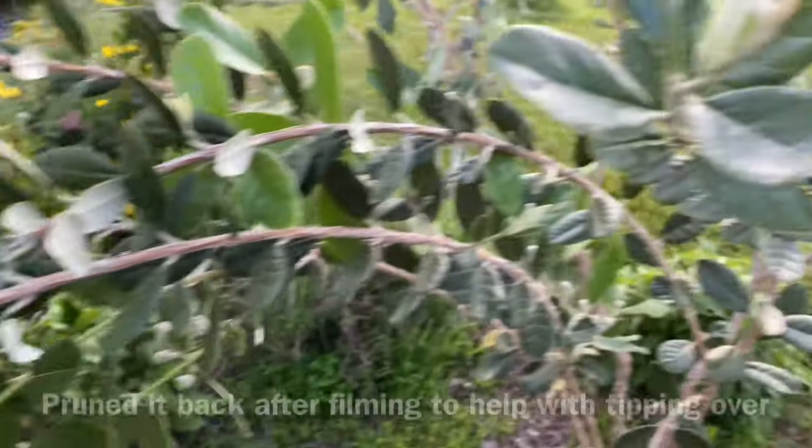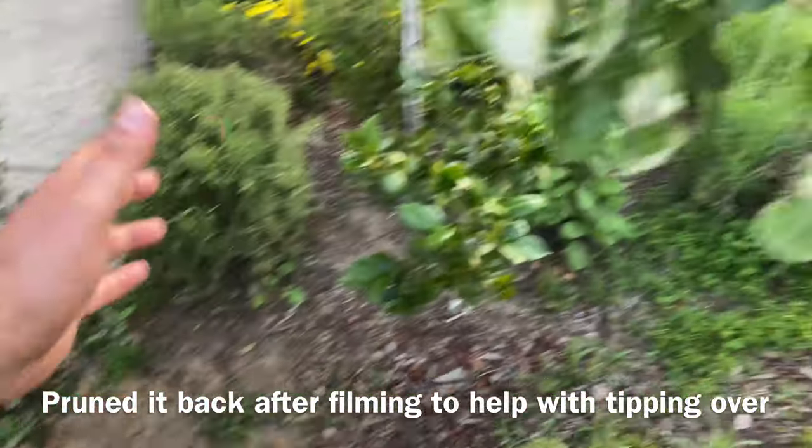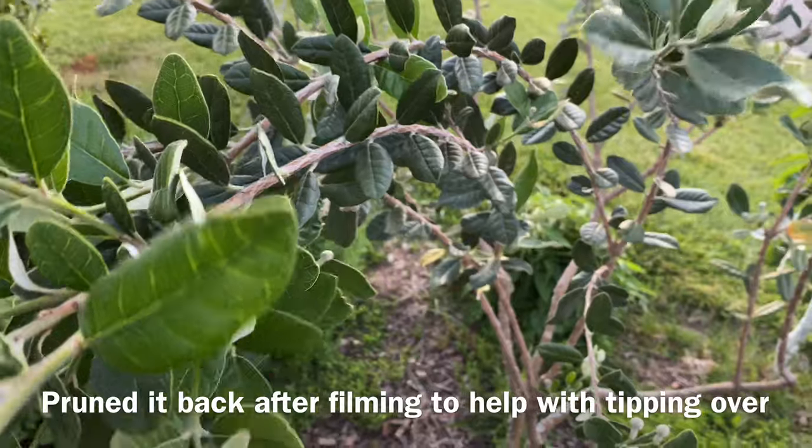But here is my pineapple guava, one of them. I have two. One's right here. I keep this as a shrub, newly planted.